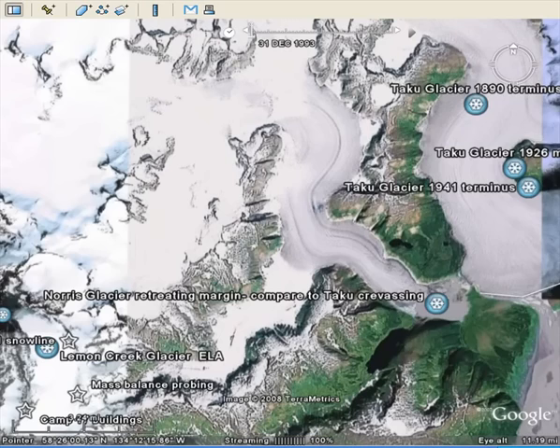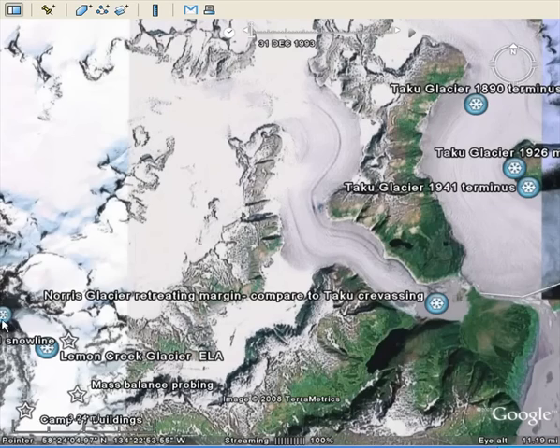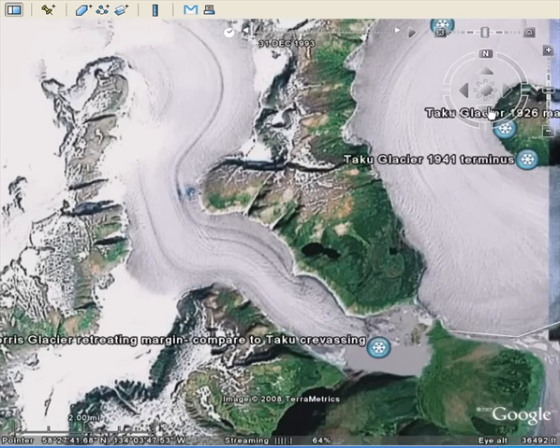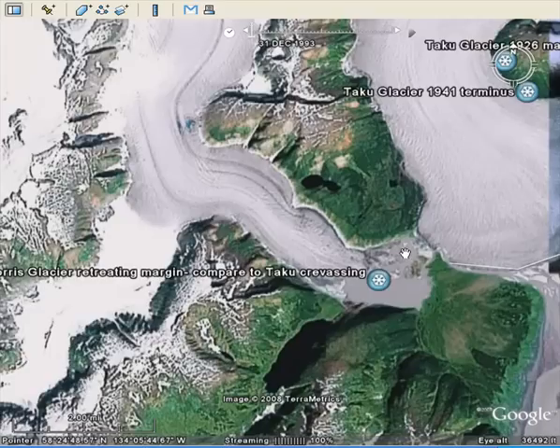The next glacier to look at is the Norris Glacier, very close to the Taku. In 1948 you can see it ending on this gravel bar called Grizzly Bar. Now if we zoom in, you'll see a brand new lake at the terminus of the glacier. Those are the changes: dominantly retreat, and in some cases rapid retreat of the Juneau Ice Field.